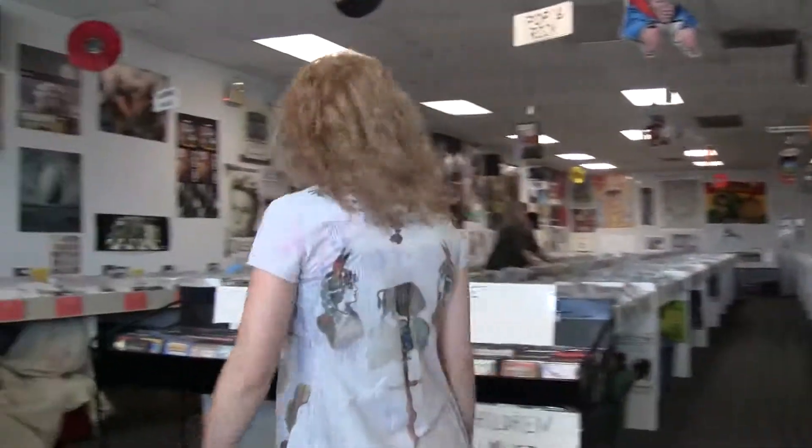Good morning. Welcome to Sound Exchange Pinellas Park. I'm your tour guide. Come on in with me and take a look around. I'll show you what we've got and where it is.